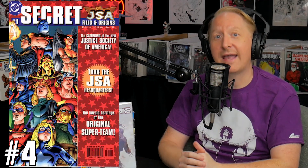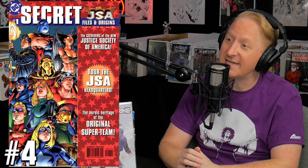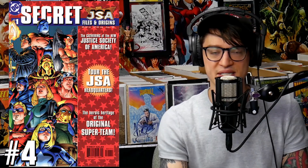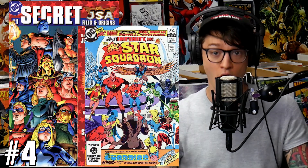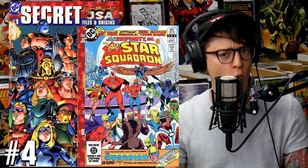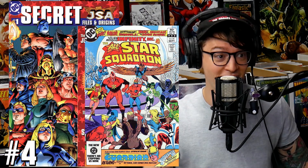Number 4 on the list, we have JSA Secret Files and Origins number 1. This book we had been talking about a few months ago because it was an early Stargirl appearance. Now it's seeing attention because Nuklon becomes Atom Smasher — it's the first appearance of the new Atom Smasher. We have confirmation this week, which has caused this book to spike 950% in sales, that Noah Centineo has been cast as Atom Smasher in the Black Adam movie. $30 average sales, $60 highs for this book. Give a quick shout out to All-Star Squadron issue 25 — a once-dollar-bin book hitting $40 highs for the first full appearance in canon of Atom Smasher.